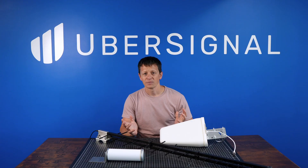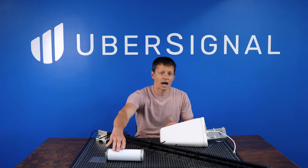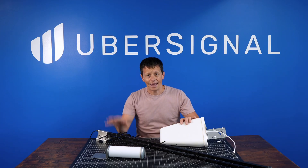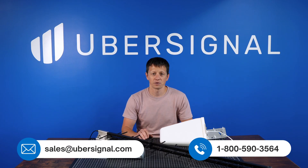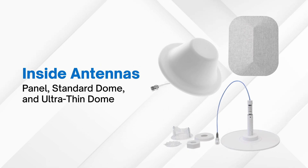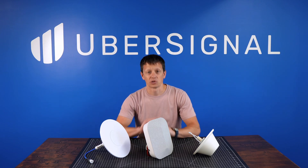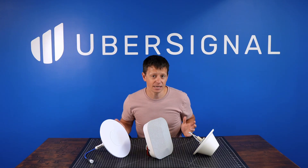So which one should you use? If you've got a good existing outside signal and need coverage from multiple directions, the omni is a safe bet. If you're trying to pull in a signal from further away or need a cleaner signal, a directional, LPDA, or parabolic grid will give you better performance. And if you're not sure which one's right for your situation, our team can help you figure it out. Once you've got a good outside antenna, the next step is getting that signal to all the areas inside where you need it — that's where an inside antenna comes in, and sometimes you'll need more than one.